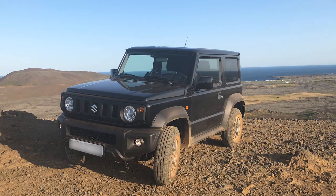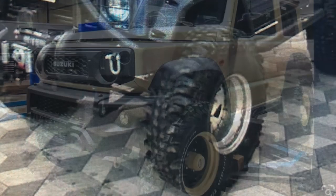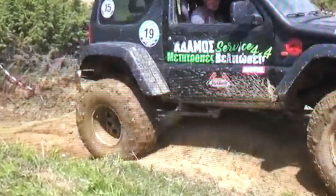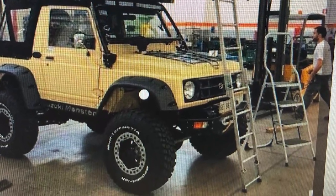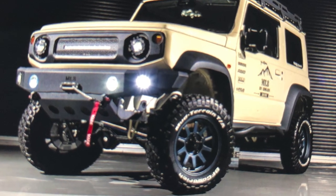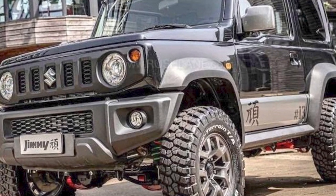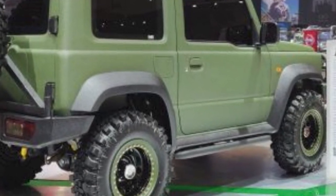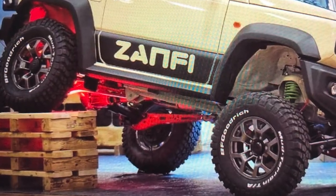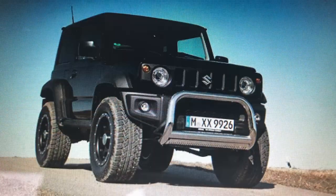I started looking on the internet trying to find other builds that would resemble my vision. I found a few but none of them fit the description or the picture I had in my head. Most of them don't fit the Icelandic conditions. The Icelandic conditions mean snow — heavy, heavy snow — and you need big tires to drive in it. Most of these cars you see have 29, 31, or 32-inch tires.